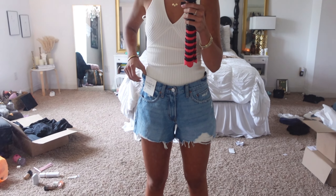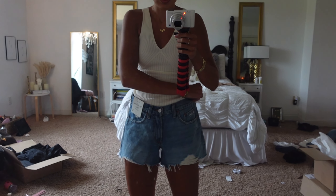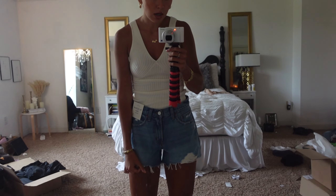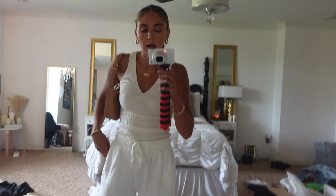Next are the Boyfriend Mid-Rise Shorts — I got these in a 27, which is a four. I don't know why I did that because I know good and well I can't wear a four in denim shorts — they run literally a size if not two sizes bigger. Nevertheless, the shorts themselves are really cute. I don't necessarily like the length on me since I have a long torso and long legs, but if you're somebody shorter with not such long legs, I think you'd really like these.